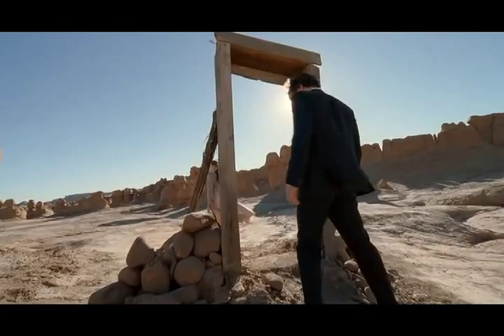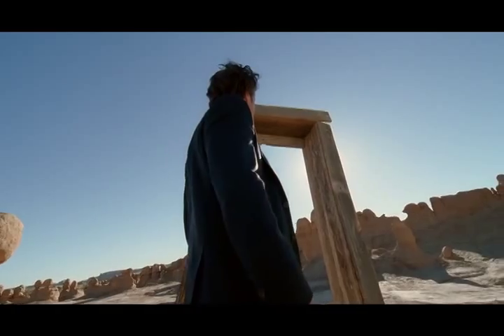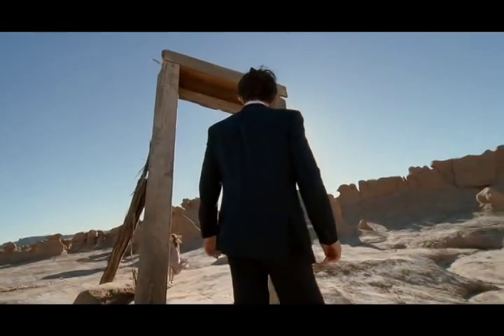We shot at Reimer's Ranch, which was the leftover set from the Alamo — a wonderful $11 million set that's in decay now. Terry loved the decay and he loved the phoniness of a set. He never wanted to hide that it was a set.